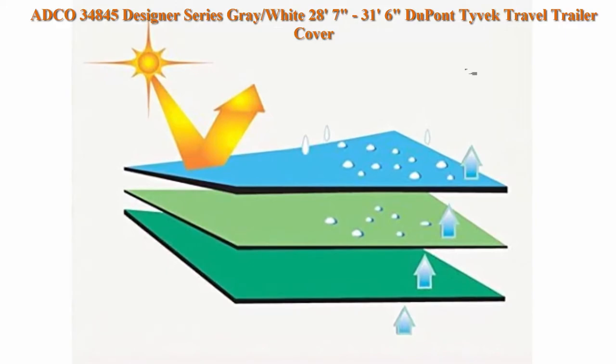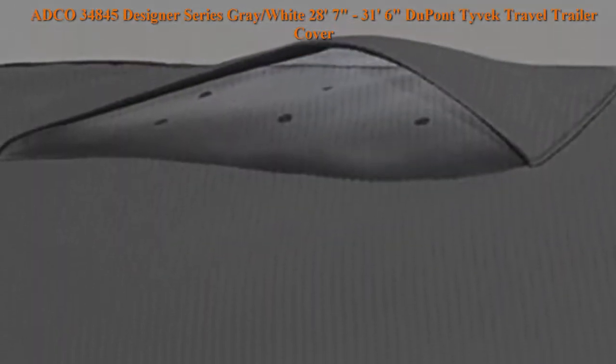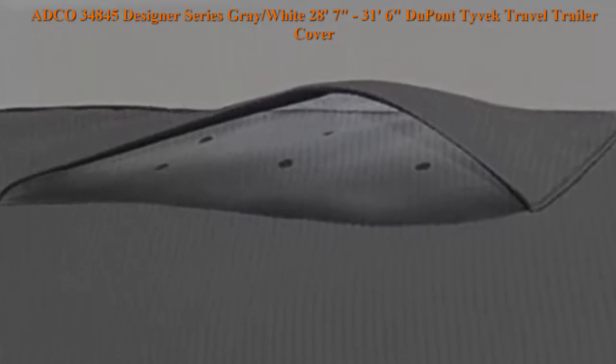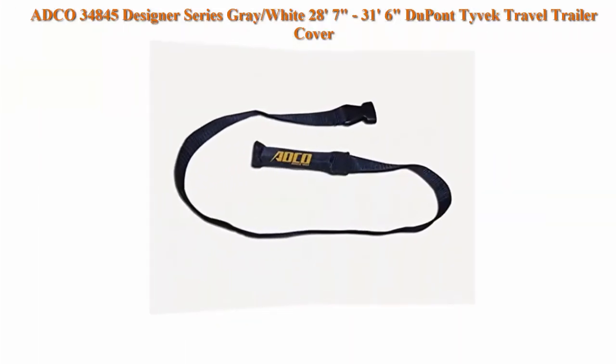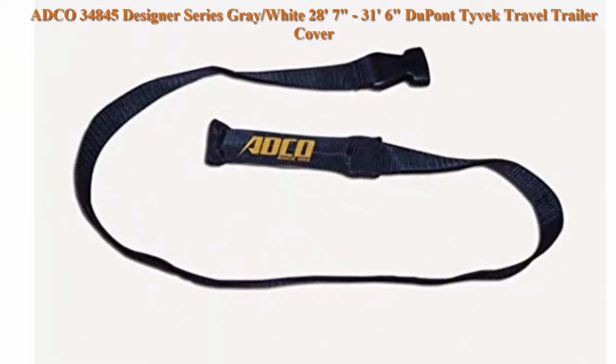Lapper cap reduces wear over ladder area. Durable polypropylene grey side walls. 3-year warranty. 4 travel tire guards included with every cover. The most durable all-climate travel trailer cover on the market. Fits 28 feet 7 inches to 31 feet 6 inches.